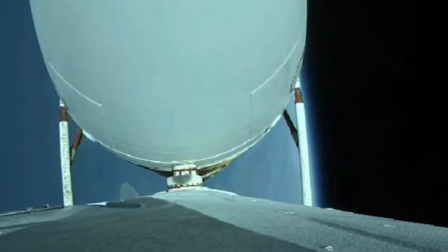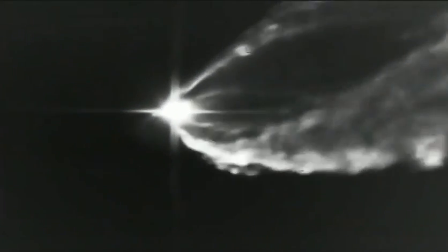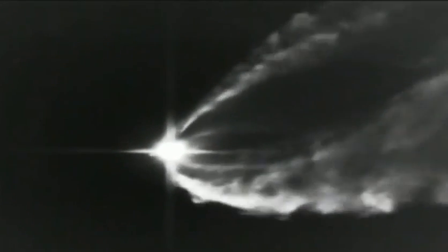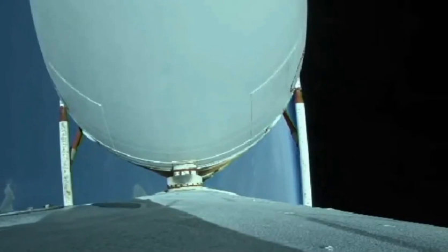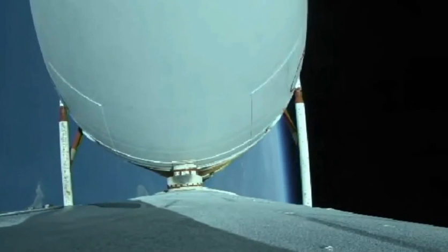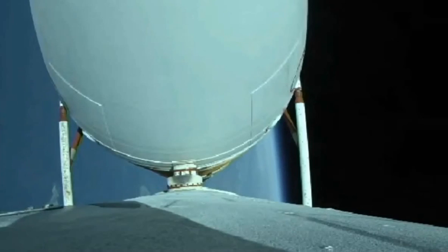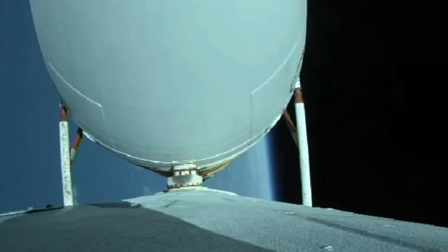Vehicle body rates continue to look good. Chamber pressures on the R-68A engines continue to look good. Now coming up on three minutes, 20 seconds into flight. Just over 30 seconds now remaining until strap-on booster engine cutoff. Three minutes, 30 seconds in — just over two minutes remaining in the boost phase. Vehicle is now passing Mach 10. Port and starboard booster engines now throttling down to partial thrust in preparation for cutoff, as expected.